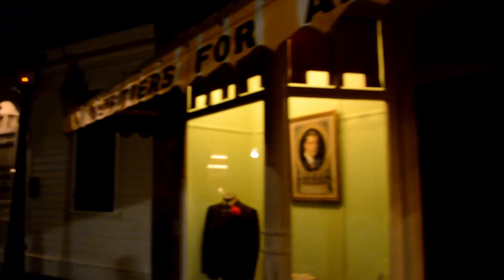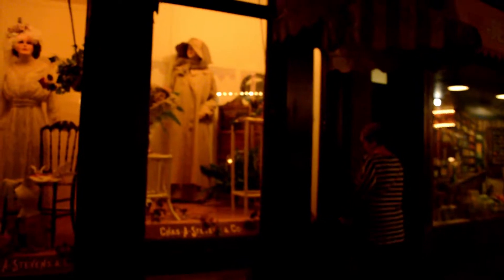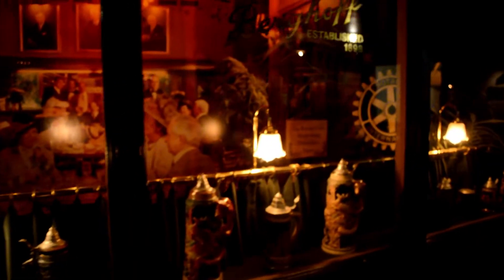Strolling the streets as we've gone back in time. Do a little window shopping. Looks like a beer hall — all the beer steins in there.